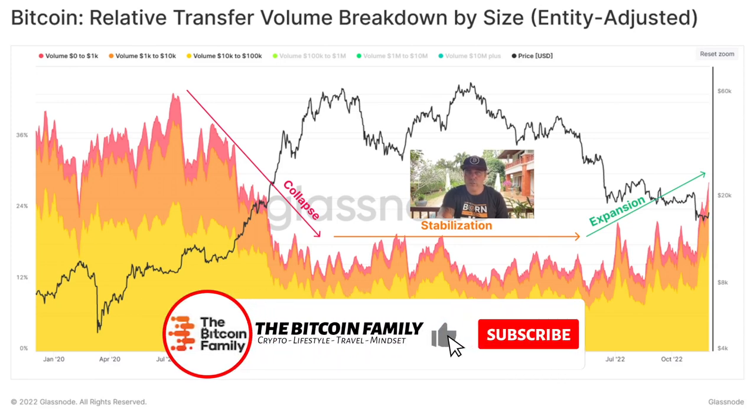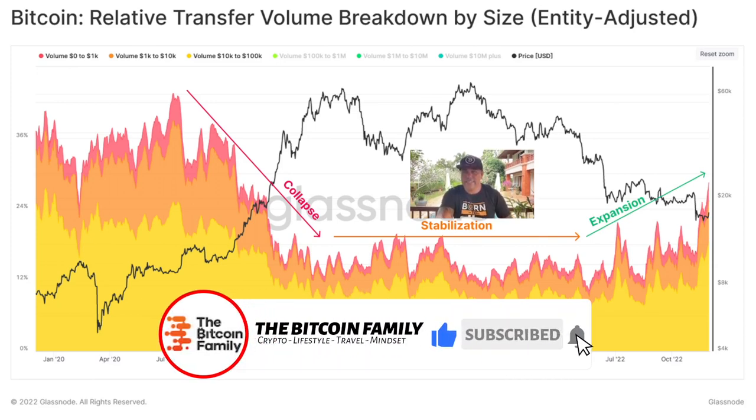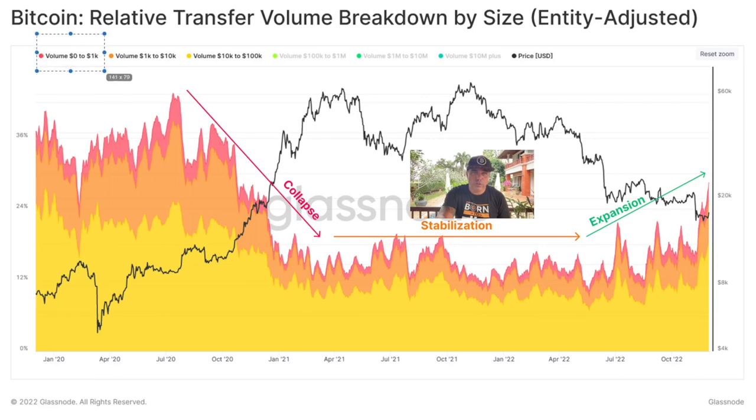The Bitcoin Relative Transfer Volume Breakdown by size, entity adjusted, shows volumes from $0–1k all the way up to $10k–100k. During the boom there is more volume; then a collapse, then stabilization before another expansion. The growth of the market combined means that after stabilization comes accumulation and then expansion again in the Bitcoin price as well. Really cool chart.